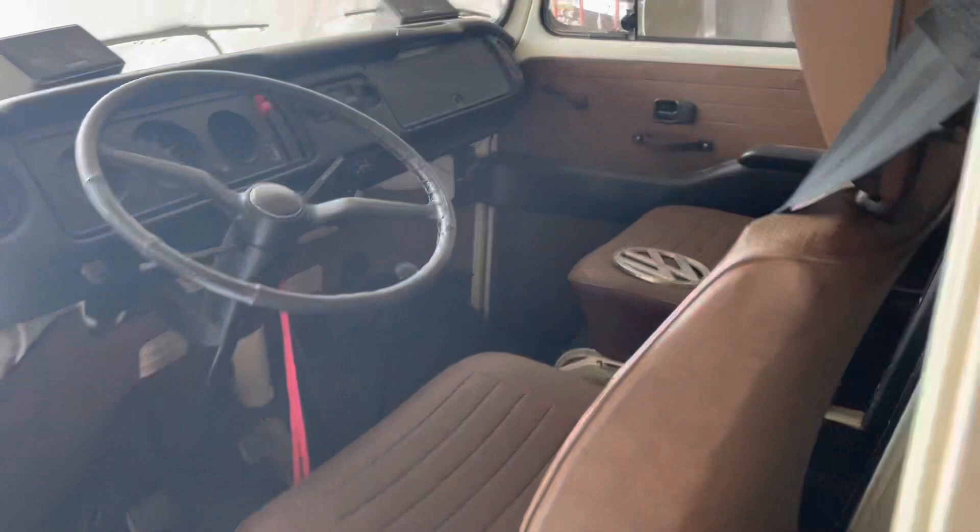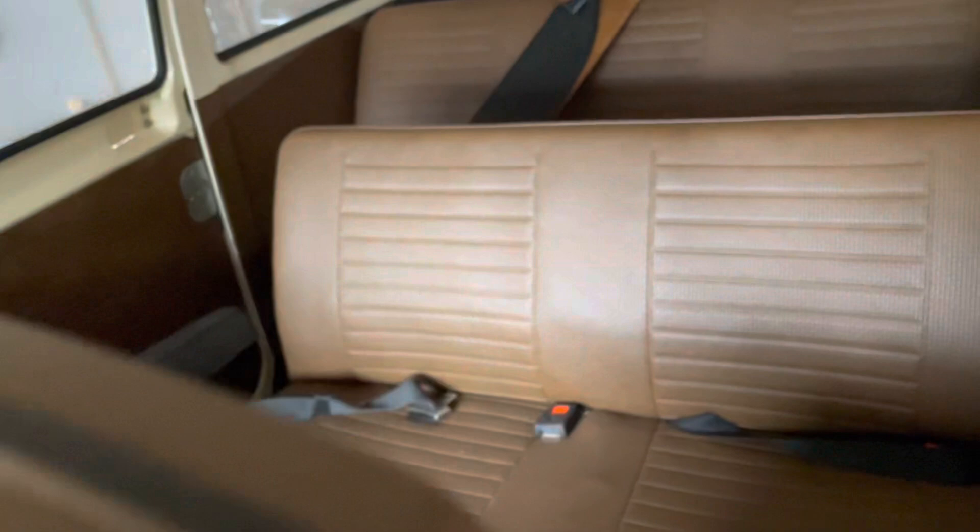Underneath the floor mats lies the original white paint, with not a speck of rust to be seen anywhere. The odometer shows 48,000 on it, which we are positive is actual.